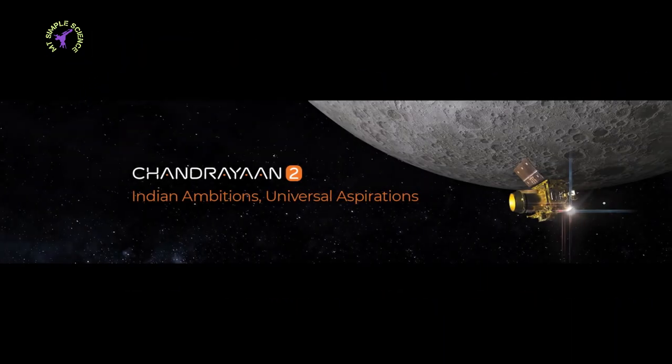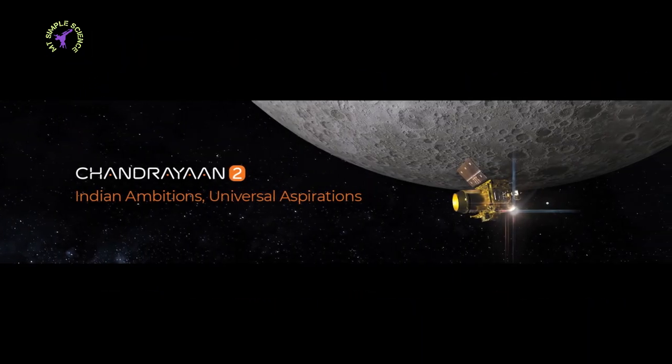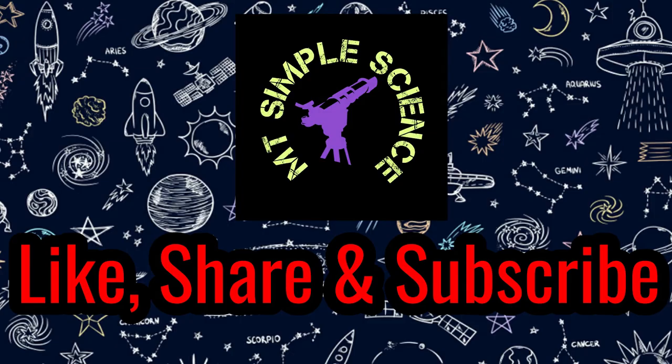That's all for today's video. I hope you found it informative. Subscribe to this channel and press the bell icon for regular updates. Thanks for watching.